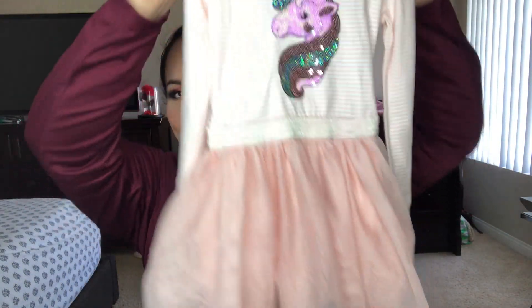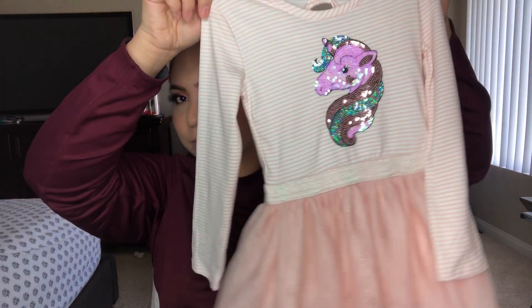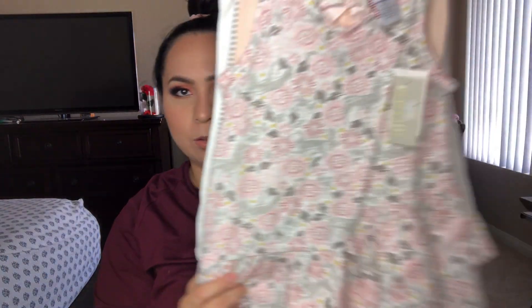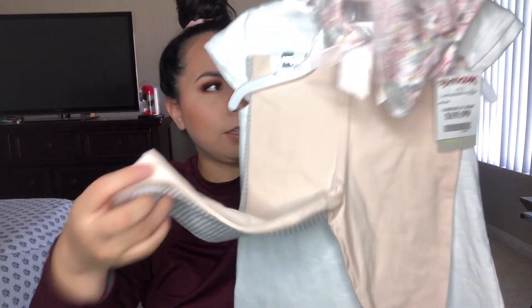This one has a unicorn with a little tutu-type skirt but it's all one piece. I got it in 4T and it's by the brand Between, and it costs $9.99. The last thing I bought for her is like a little dress set that comes with two pairs of legging pants and a long shirt. It's a soft color, really pretty for spring and summer.